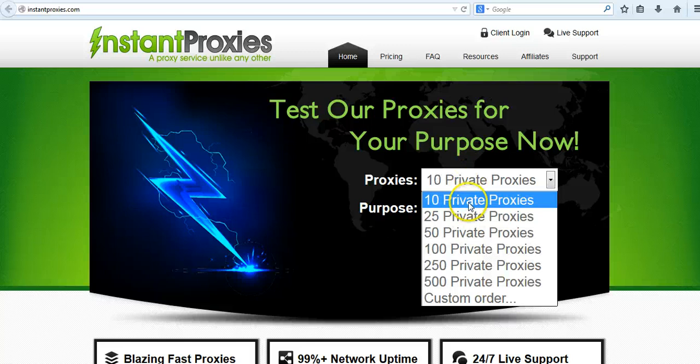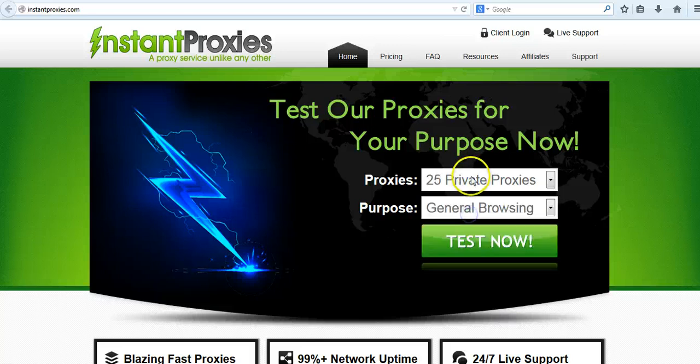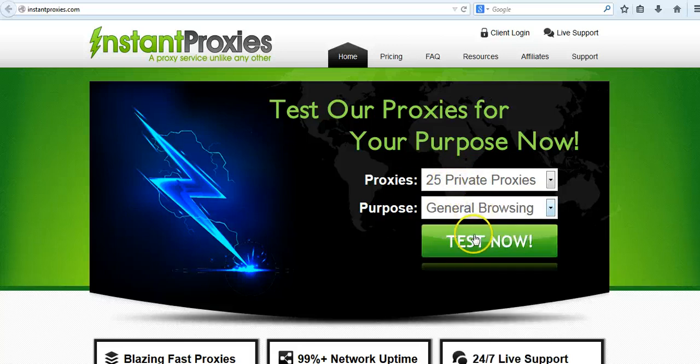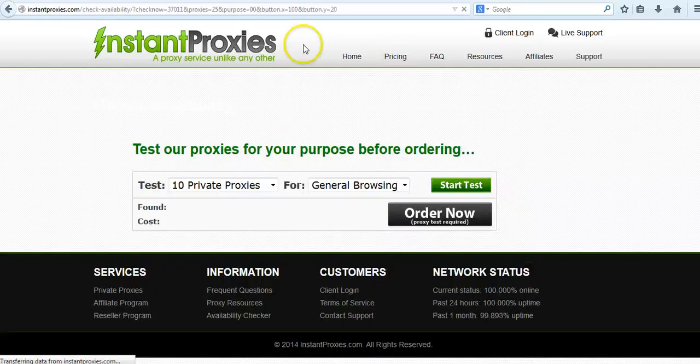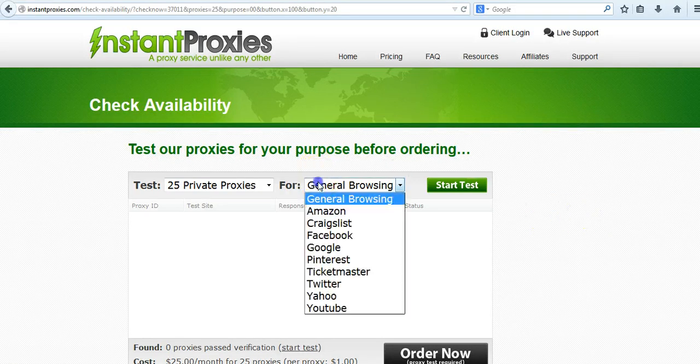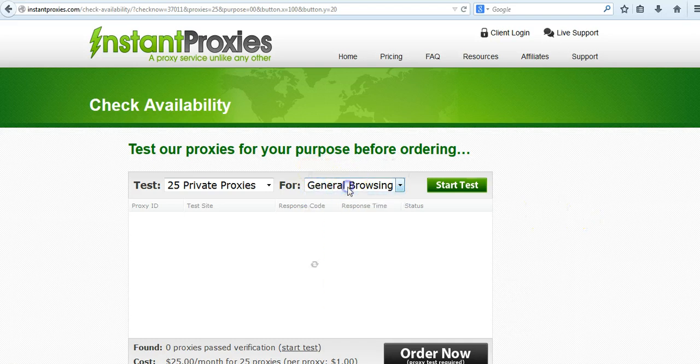You can go over here and buy however many proxies you need, whatever fits your budget. I went ahead and got the 25 private proxies. You can choose it for whatever you need — if you need it for GSA, you can contact them directly and they'll send you the best proxies for GSA SER or any other SEO software, or if you're using the proxies for any other reason not listed in the options.